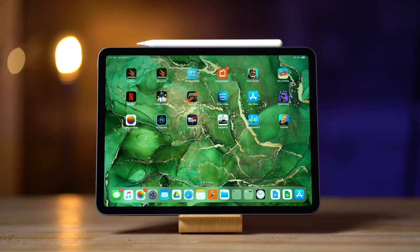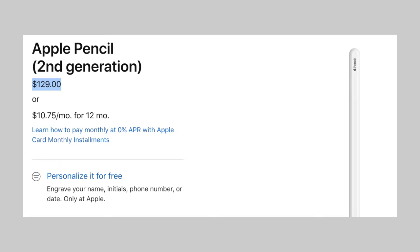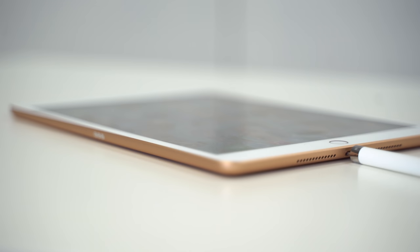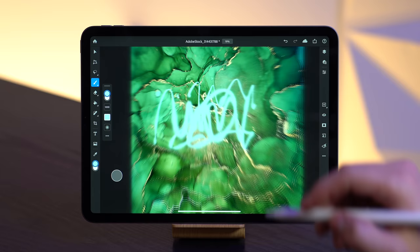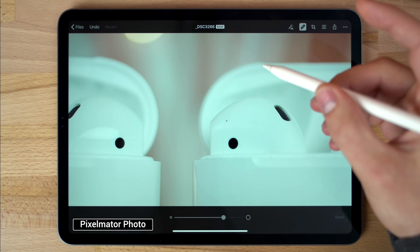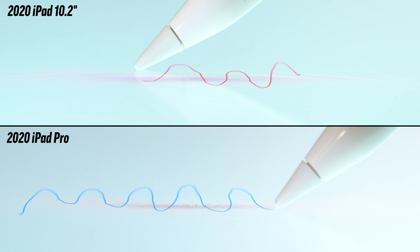The Pro also gets the 2nd generation Apple Pencil, which comes with a new design that supports wireless charging right on the side of the iPad Pro. It's a bit more expensive at $130 instead of $100 for the original pencil, but it's great that you don't have to deal with the old way of charging it. The 2nd gen pencil gets a new double-tap gesture that allows you to quickly switch between tools, and there are many third-party apps that support it as well. Because the budget iPad's display is not laminated, there's a noticeable gap between the pencil's tip and the drawing, especially when looking at it from an angle.